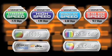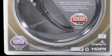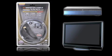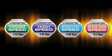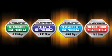Monster's speed rated badges and performance bars located right on the package make it easy for you and your customer to identify the exact cable they need depending on the gear they own or are buying. From standard speed and high speed to advanced high speed and ultra high speed, Monster has a solution for today's and tomorrow's technology.